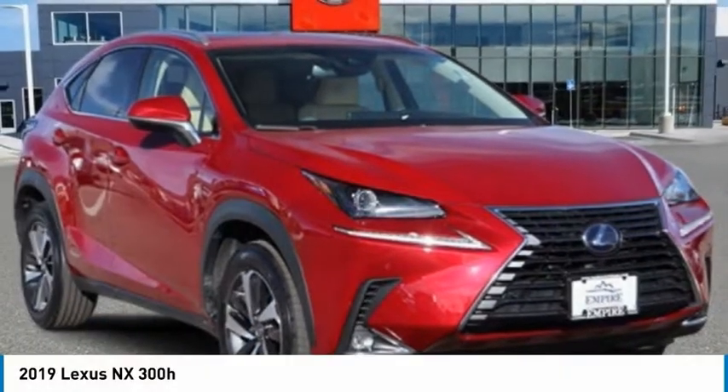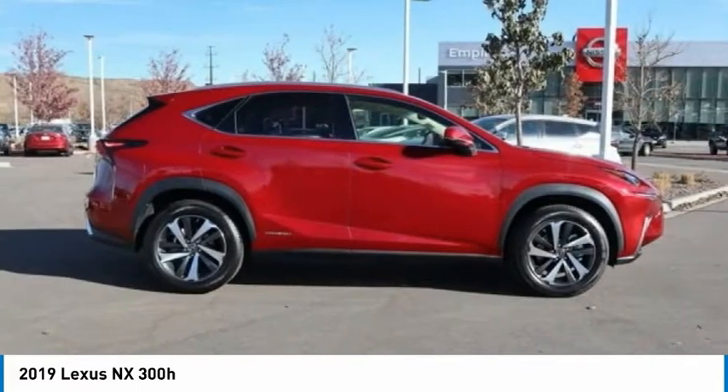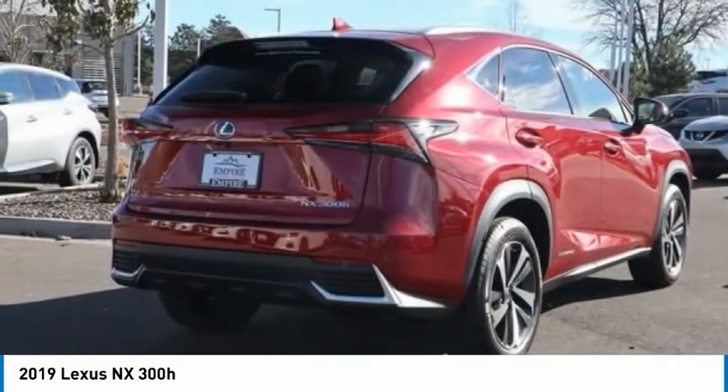Pleased to show you the 2019 Lexus NX. The Lexus NX is sculpted to look nimble while hinting at the incredible power concentrated inside.